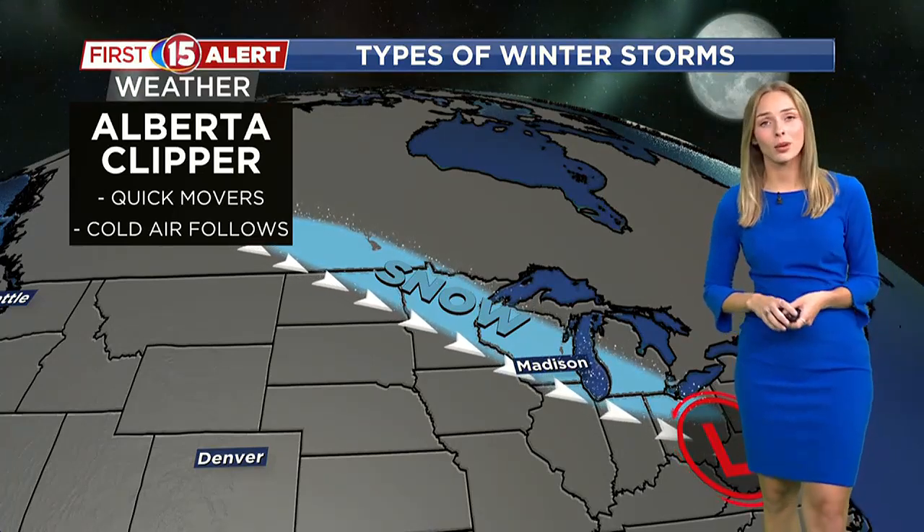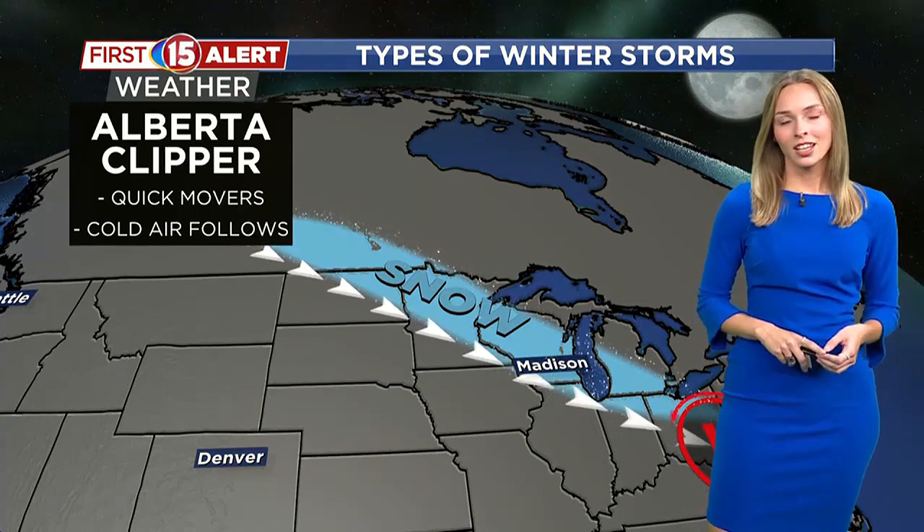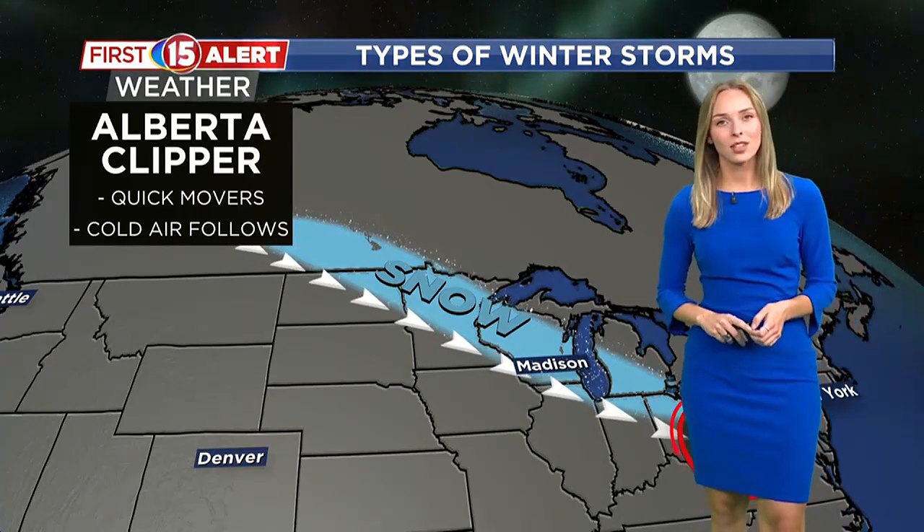So those are the two main types of winter storms that we'll look for as we go through the upcoming winter months. Hopefully that clues you into a little bit of our forecasting as meteorologists. I'm Amanda Morgan, WMTV 15 News.